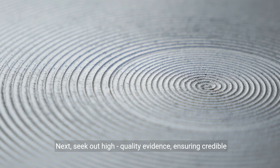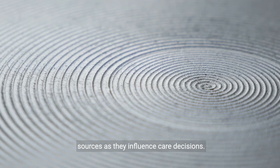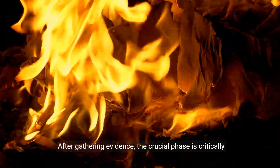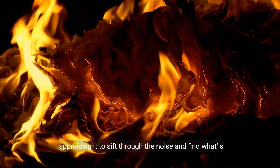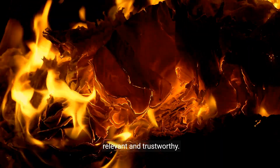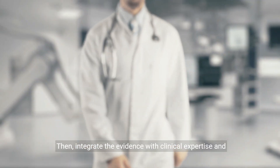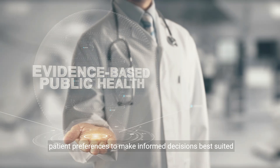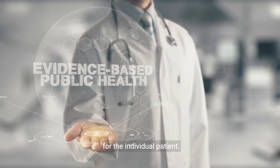Next, seek out high-quality evidence, ensuring credible sources as they influence care decisions. After gathering evidence, the crucial phase is critically appraising it to sift through the noise and find what's relevant and trustworthy. Then, integrate the evidence with clinical expertise and patient preferences to make informed decisions best suited for the individual patient.